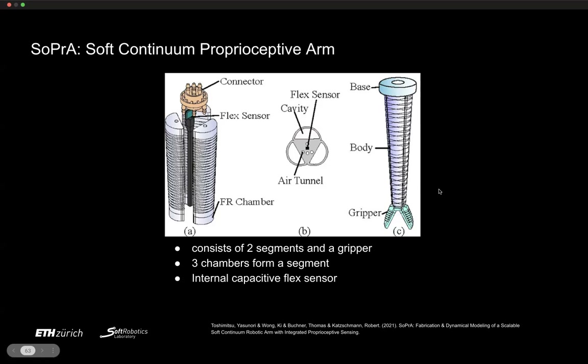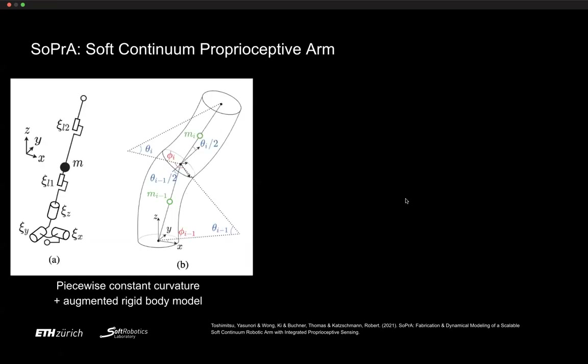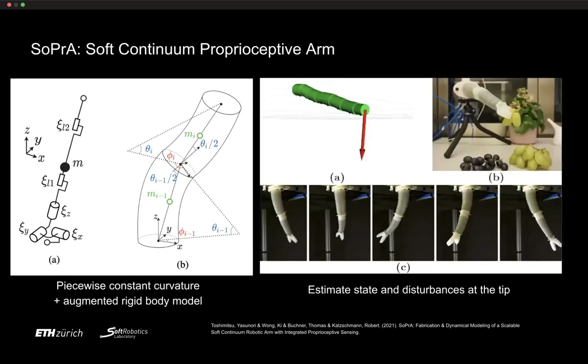One recent effort has been building soft trunks with proprioception — not just pressurizing and moving them with external cameras, but giving them the ability to sense their own state. We used multiple segments, each with three pneumatic chambers, and a capacitive flex sensor in each segment. We then postulated a simplified augmented rigid body model mapping piecewise constant curvature kinematics, allowing us to estimate tip states and disturbances — even the forces when picking fruit. This work is called SOPRA.